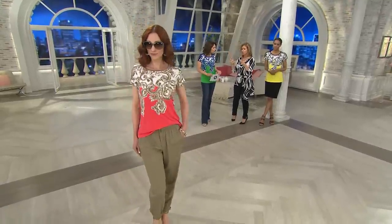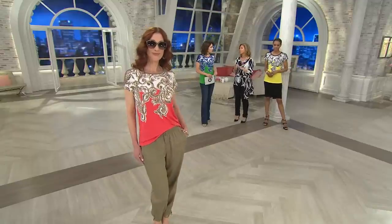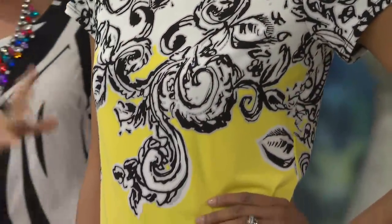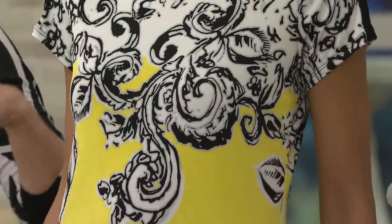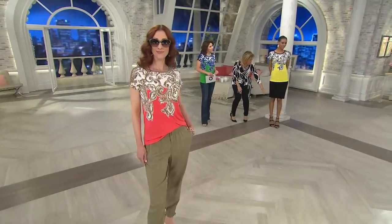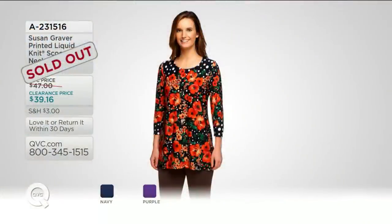If you go into any store — Chico's, Cache, Nordstrom's — you'll see tops like this for two or three times the price, because it's very expensive to do. Because I'm QVC's exclusive designer, we're able to cut out the middleman, work with the manufacturing facilities and the merchandising staff here at QVC — so the value is fantastic. It's the top that goes to a summertime wedding or you wear casually with a capri pant or pedal pusher. You're going to love it. Our printed liquid knit top.